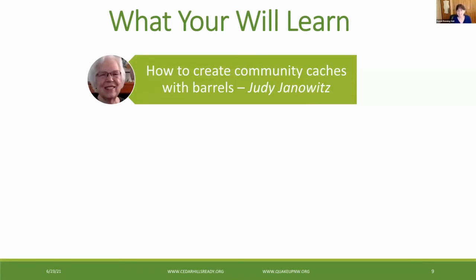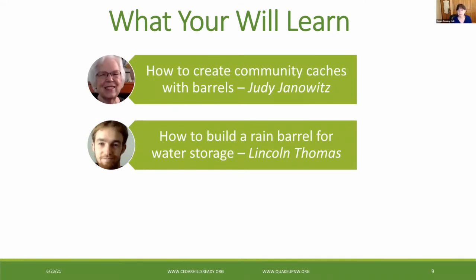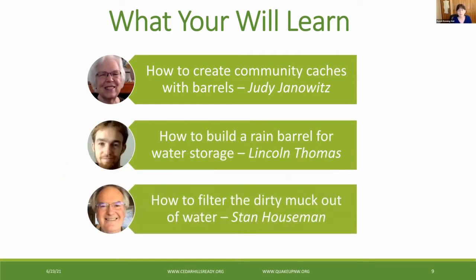So what are you going to learn tonight? We'll start with a short video starring Judy Janowitz and how she used barrels to build community caches, organizing 230 homes in a neighborhood. Special thanks to Doug Knight, a fellow CERT member and amateur radio and resiliency volunteer who worked with Judy to create this video. Then Lincoln Thomas will talk about how to use barrels to collect and store rainwater — he's done this at his home in Cedar Hills. And finally, Stan Hausman will talk about a method of pre-filtering water before you drink it, because water collected from outdoors can be pretty gross and also dangerous.